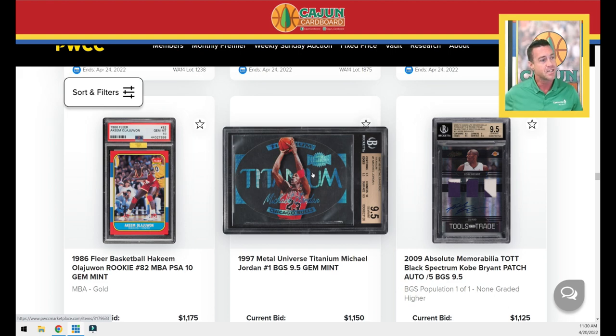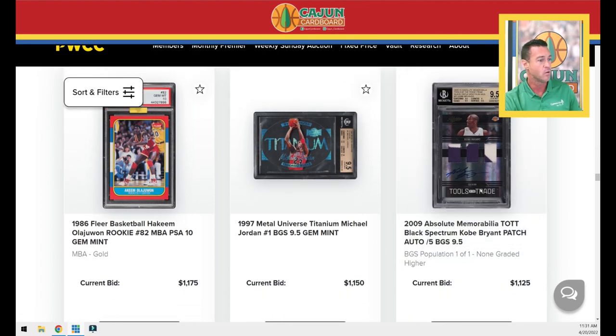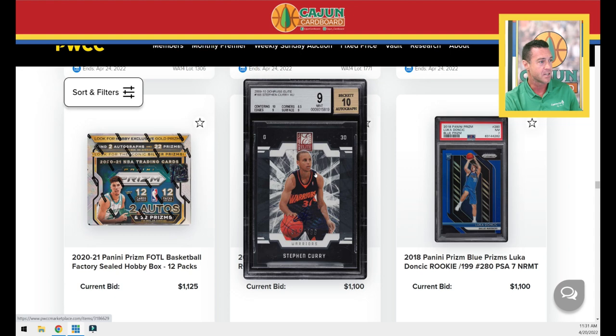This is the 1997 Metal Universe Titanium — another insert from the 1997 Metal Universe set. This is a BGS 9.5 Gem Plus because it's got a 10 for corners. Looks crystal clear — that's a good example of a good picture, unlike the Dunkin' Go Nuts we saw earlier. 2009 Absolute Memorabilia Kobe Patch Auto numbered to 5. We've got a 2020 First Off the Line Prism Hobby Box if you're into gambling. We've got a Steph Curry 2009 Donruss Elite Autograph — you can barely see it, it kind of matches the dark uniform color, but you can see the edge of it on the ball. This is numbered to 499, it's a BGS 9.